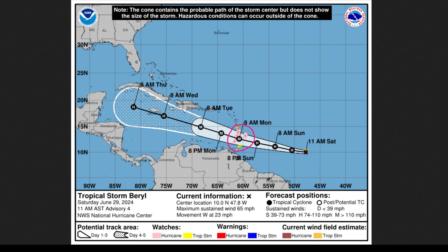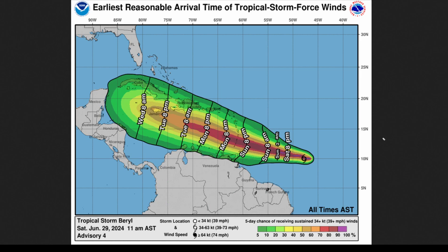A tropical storm watch is the same thing, but for tropical storm-force winds. This is telling you that a hurricane is likely to be on the way in the next couple of days, and you need to make your preparations right now. The earliest reasonable arrival time of tropical storm-force winds shows that by Sunday evening, we're likely going to have tropical storm-force winds getting to the Windward Islands. For islands like Barbados, I would have my preparations done by tomorrow afternoon — maybe pushing to tomorrow evening. You don't want to be preparing Monday morning, as the system is going to be coming through and it's too dangerous to prepare in tropical storm-force winds.